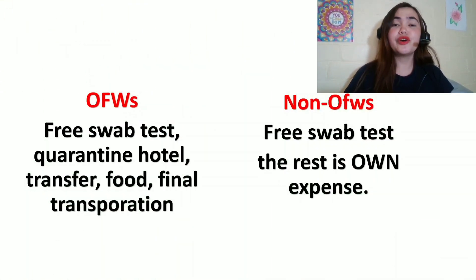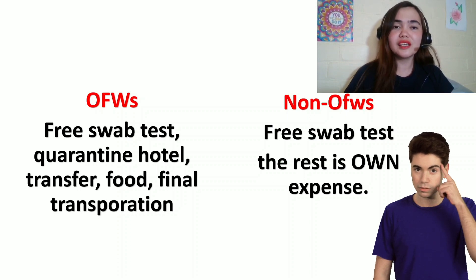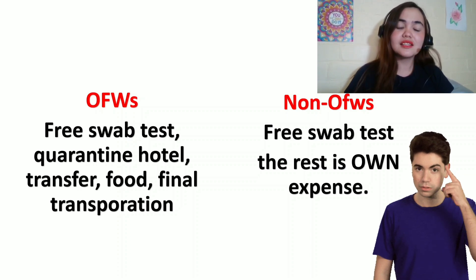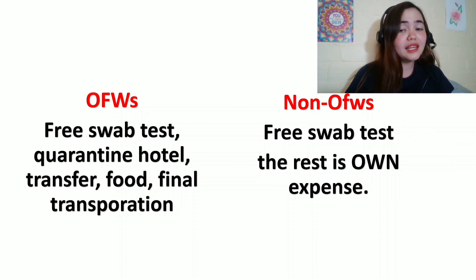Let's compare. For OFWs, the swab desk, quarantine hotel, transfer, food, and final transportation are free. For non-OFWs landing in Cebu, the only thing that's free is the swab desk. The quarantine hotel, food, final transportation, and hotel pickup are your own expense. But at least the swab desk is free — because in Manila and in Clark, for non-OFWs, nothing is free. At least in Cebu we have a free swab desk. That's a saving of 4,000 pesos.